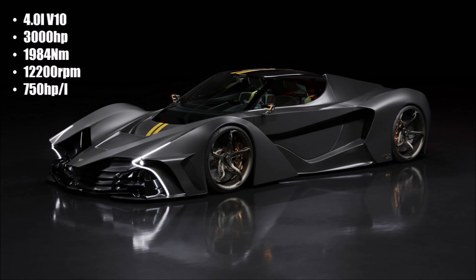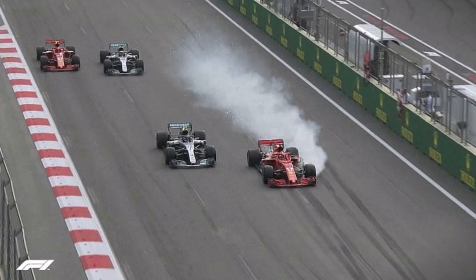That's 750hp per litre. Usually road cars have around 200hp per litre, and Formula 1 has around 500.